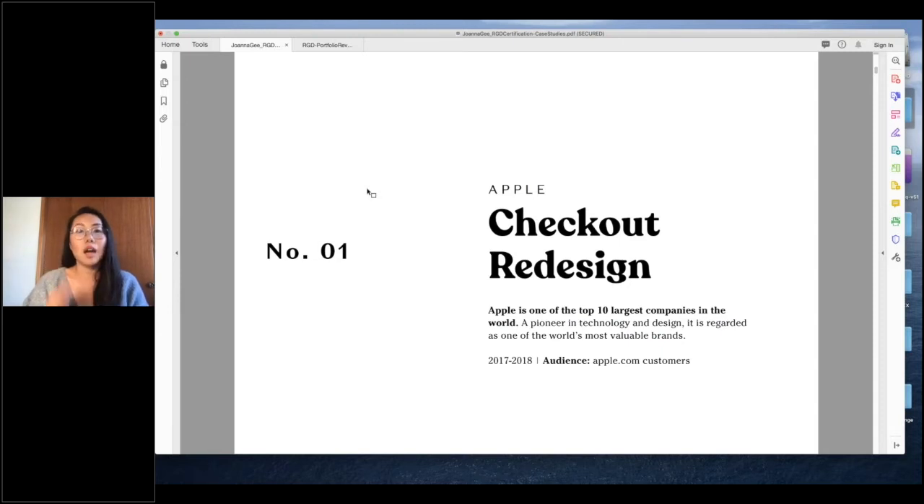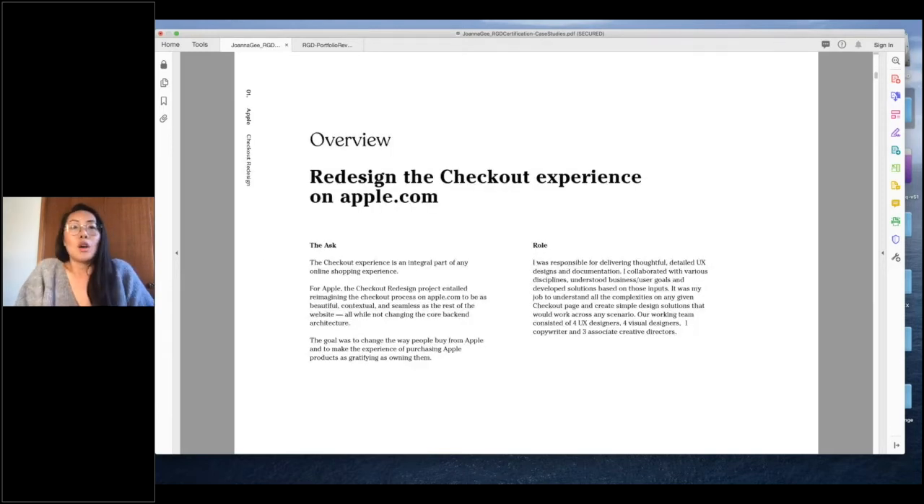Apple is one of the largest companies in the world. I had the pleasure of working there through Critical Mass. What I got to work on was their checkout redesign. With COVID and increased online shopping, the checkout experience is pretty critical — it's integral to any online shopping experience. For Apple, this project was about reimagining the checkout process to be as beautiful, contextual, and seamless as the rest of the site had become, without changing the core back-end architecture.